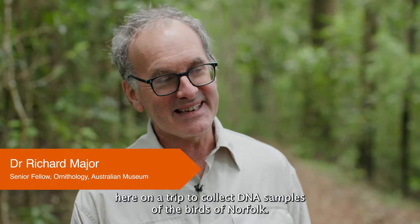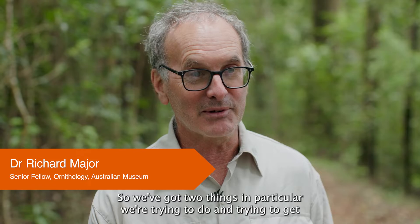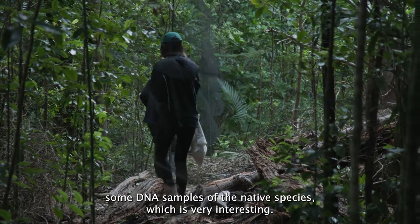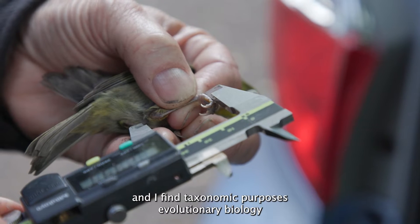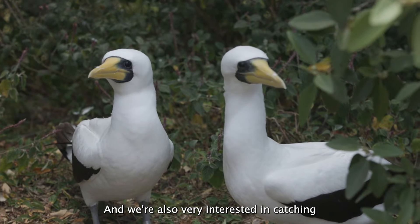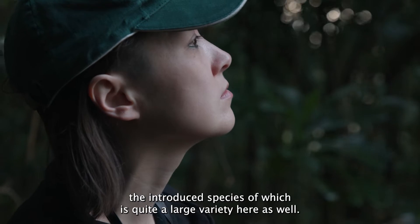We're out here on a trip to collect DNA samples of the birds of Norfolk. We've got two things in particular we're trying to do. We're trying to get some DNA samples of the native species, which is very interesting for taxonomic purposes, evolutionary biology, island biogeography in particular. And we're also very interested in catching the introduced species, of which there is quite a large variety here as well.